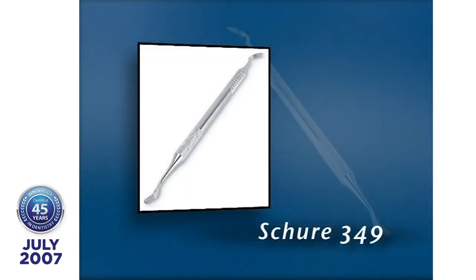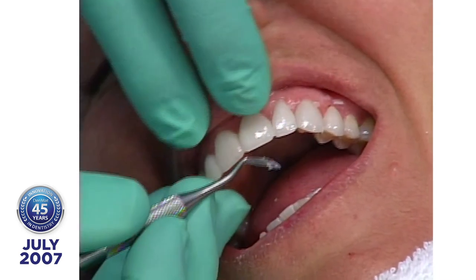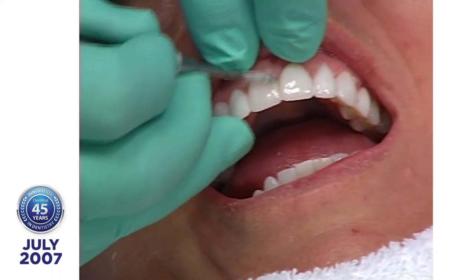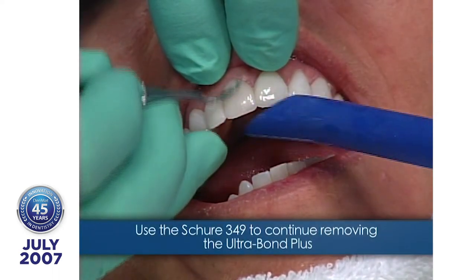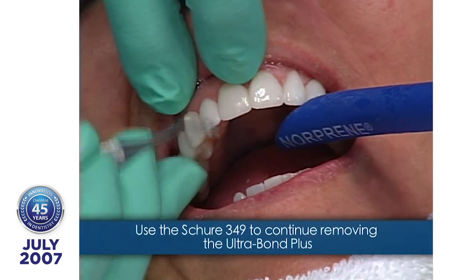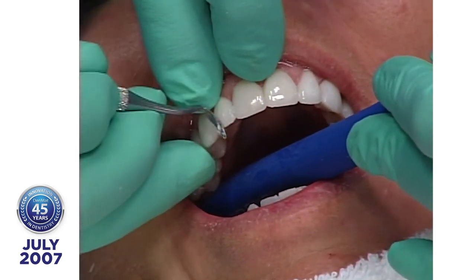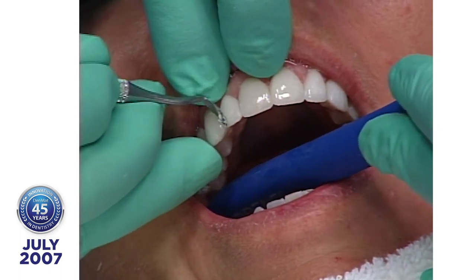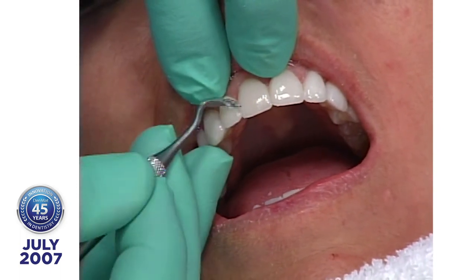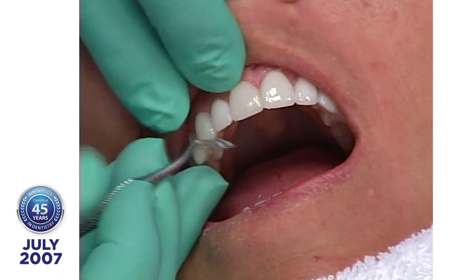Now I'm using a Shure 349 instrument. I can tell you that if on your six-month check appointments you asked your patient, 'If I could change your smile without giving you a shot and make your teeth look beautiful, would you like that done?' — if money's not a factor, nine out of ten would say yes.